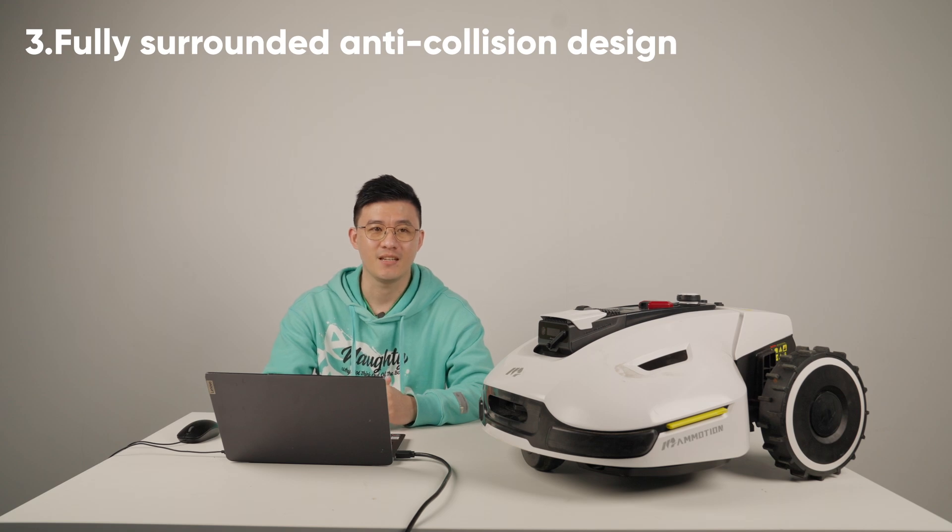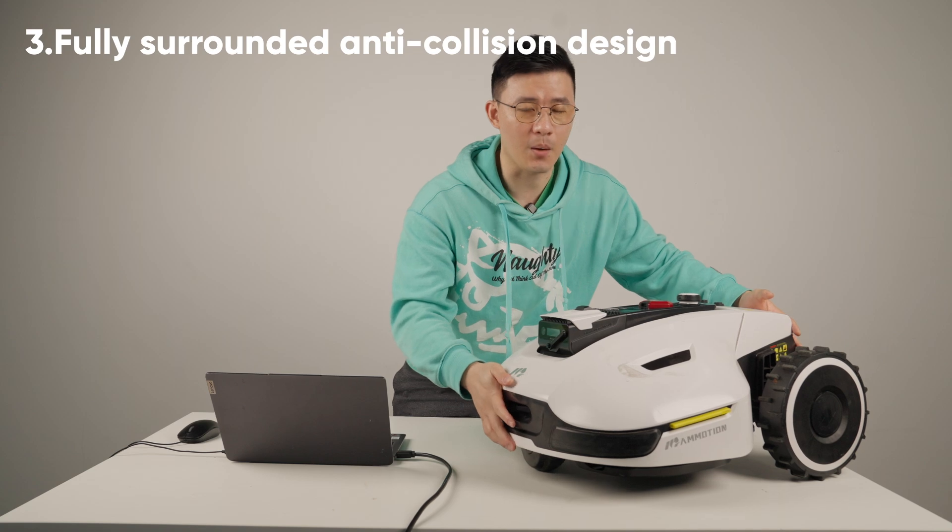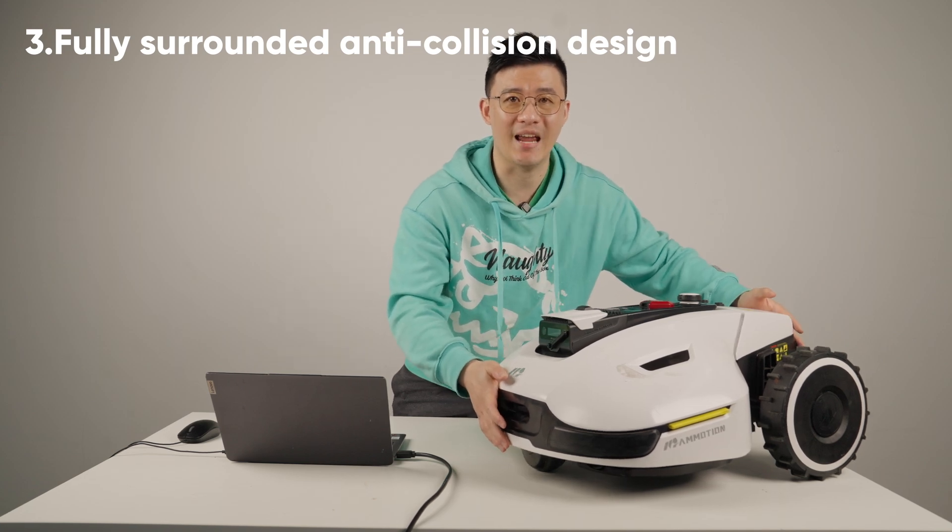The third part I want to talk about is Yucar's anti-collision design. As you can see here, Yucar adopts a fully enclosed anti-collision design.